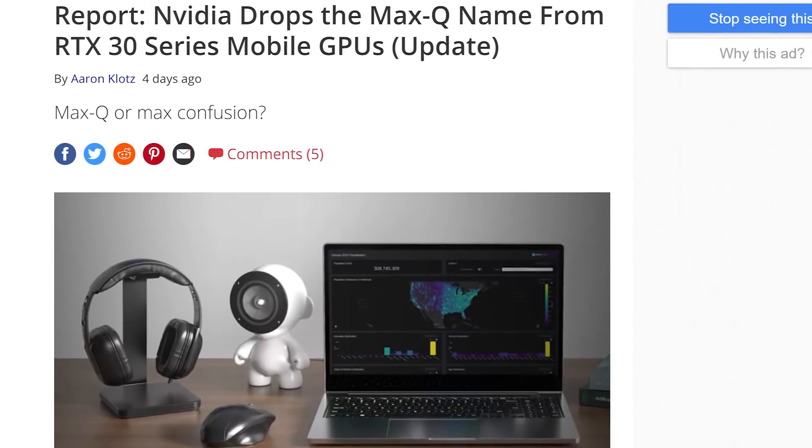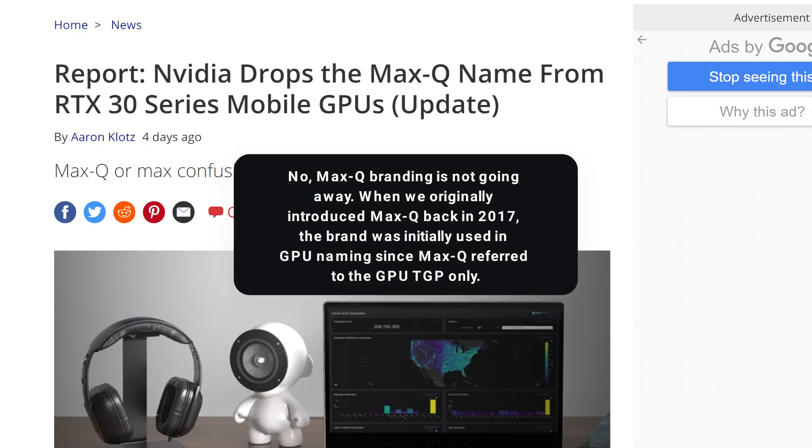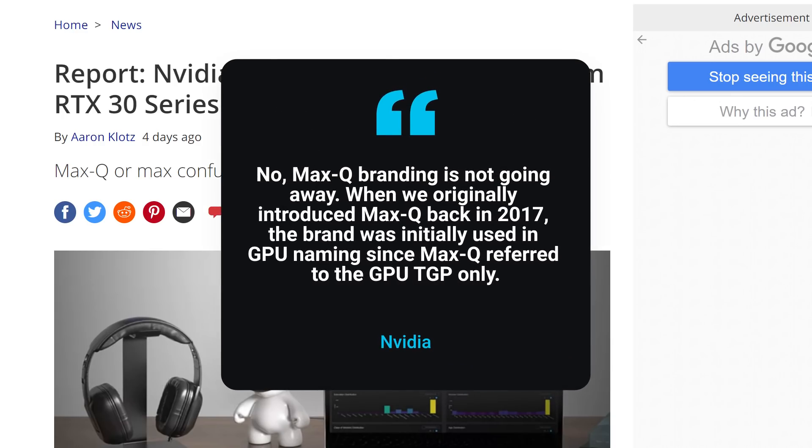So with that out of the way, NVIDIA recently responded to the story through Tom's Hardware, where they said: "No, Max-Q branding is not going away."